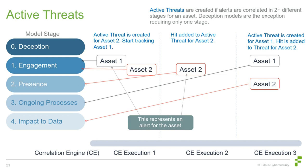In the correlation engine example shown on the slide: during the initial execution, alerts are found for Asset 1 and Asset 2 matching our models — we start tracking these model hits but haven't generated threats yet. On the next cycle, another alert matches a model for Asset 2 in a different stage, meeting our criteria of hitting two stages, so an active threat is created for Asset 2. In the third execution, an alert matches a new stage for Asset 1, creating an active threat there, while additional alerts for Asset 2 are added to its existing threat to continue building the storyline.